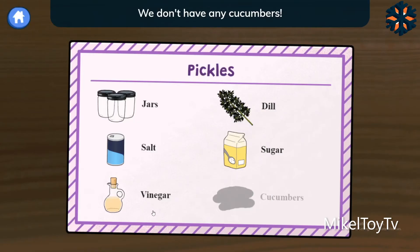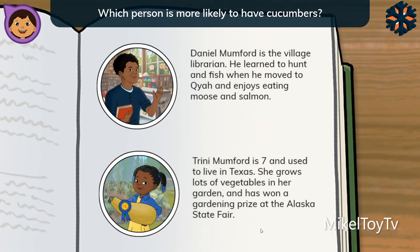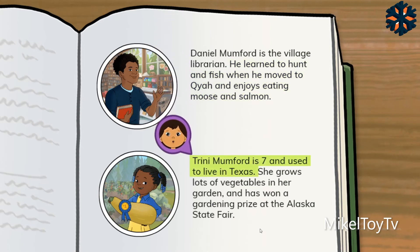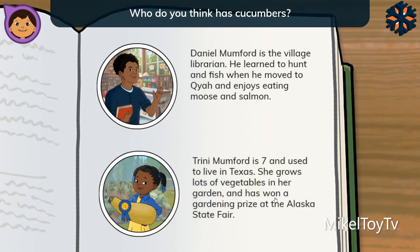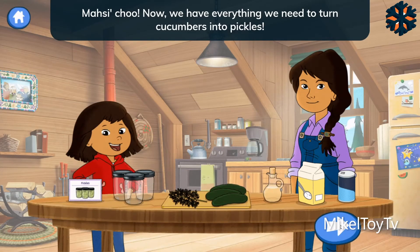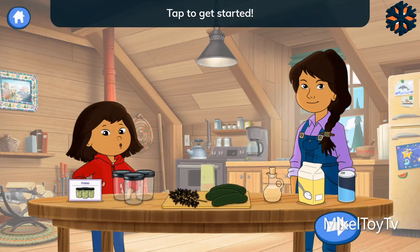Pickles! We don't have any cucumbers. Can you find out who might have some? Daniel Mumford is the village librarian. He learned to hunt and fish when he moved to Kaya and enjoys eating moose and salmon. Trini Mumford is seven and used to live in Texas. She grows lots of vegetables in her garden and has won a gardening prize at the Alaska State Fair. Who do you think has cucumbers? That's right! Trini has the cucumbers we need. I'll go get some and meet you back here. Now we have everything we need to turn cucumbers into pickles. Tap to get started.